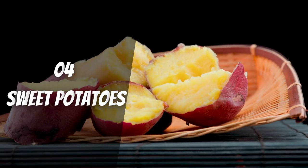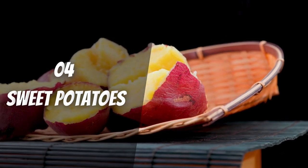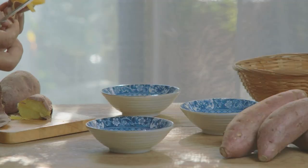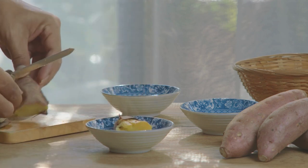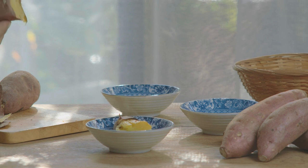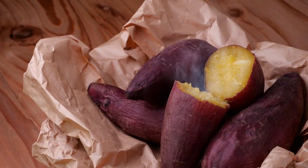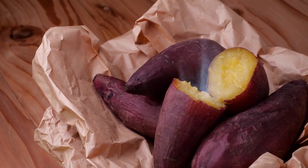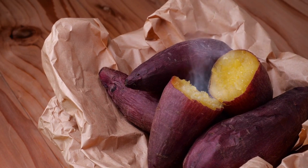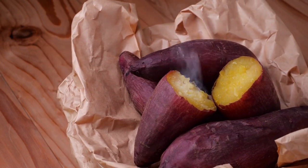Sweet Potatoes. Sweet potatoes are similar to white potatoes, but they include a higher amount of fiber. This may cause them to be digested more slowly, resulting in a lower spike in insulin levels. There are also vitamins and minerals like potassium that may help balance the amount of sodium in the body and lessen the damage it does to the kidneys. But because sweet potatoes are high in potassium, people with CKD or who are on dialysis may want to eat less.